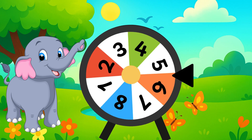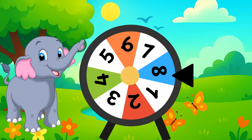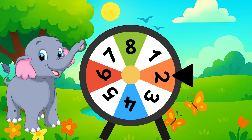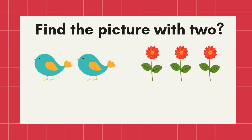Let's spin. Stop! What number is this? Yes, number two. Now, find the picture with two. Correct! The two birds.